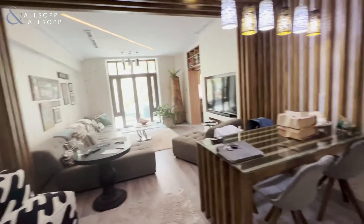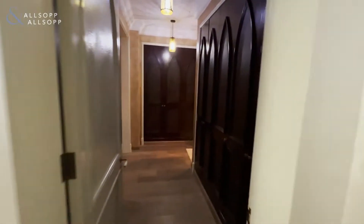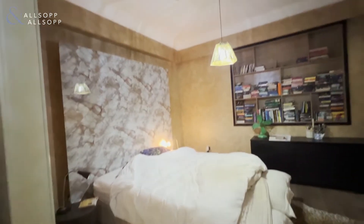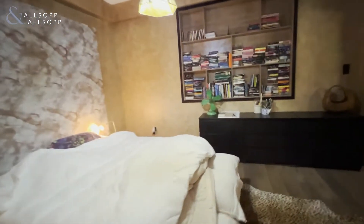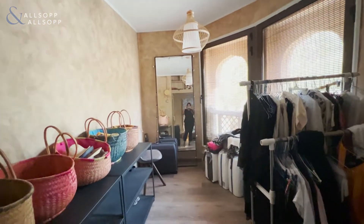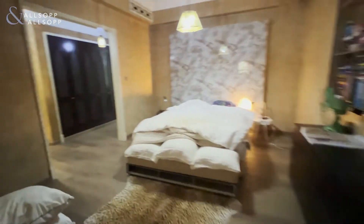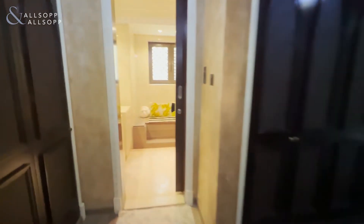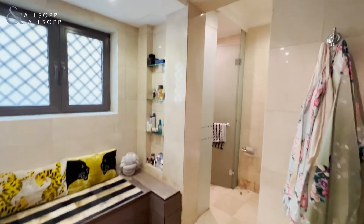To the right of the living space we have the master bedroom, again with fully integrated wardrobes and a nice big master bed. It also leads on to an additional space that can be used as a walk-in wardrobe, an office, or an extension of the bedroom. The master bedroom also has an ensuite with double sink and walk-in shower.